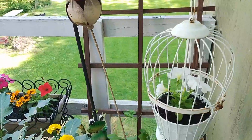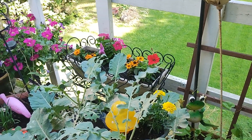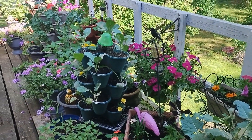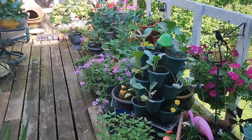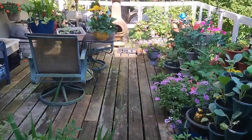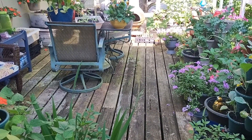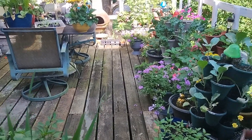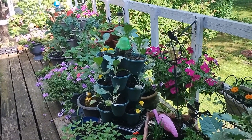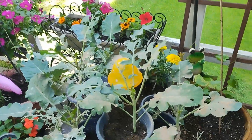Welcome to Angela's Busy Bees garden and homestead. Today I'm out on the balcony and just want to give you an update of how things are doing, some of the issues I'm having. This balcony gets the most attention out of all my gardens on the homestead, primarily because it's right off my bedroom, so I'm able to come out here at any time of the day or night to water, fertilize, or what have you.